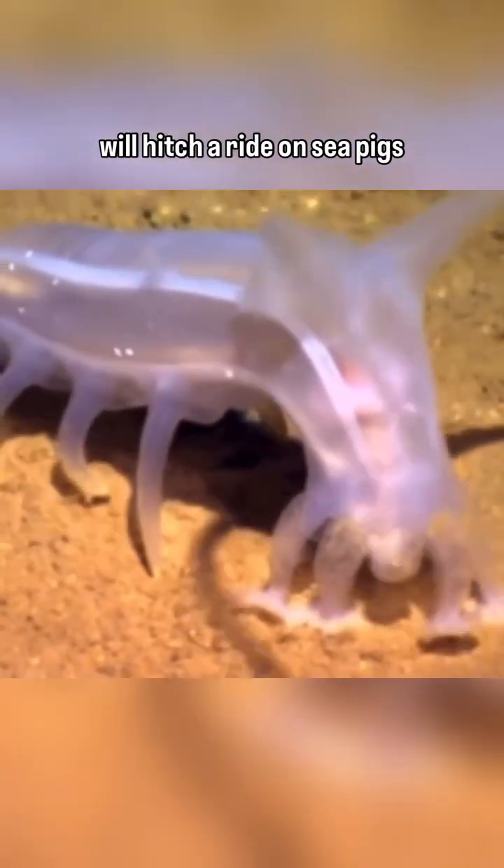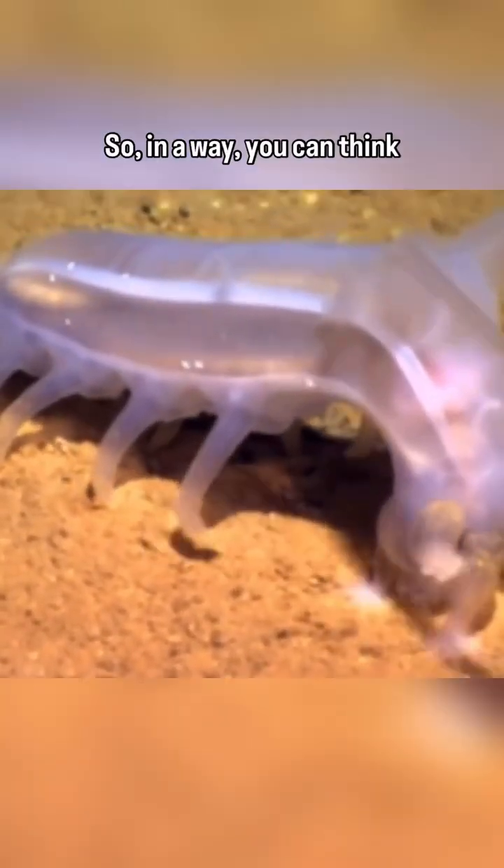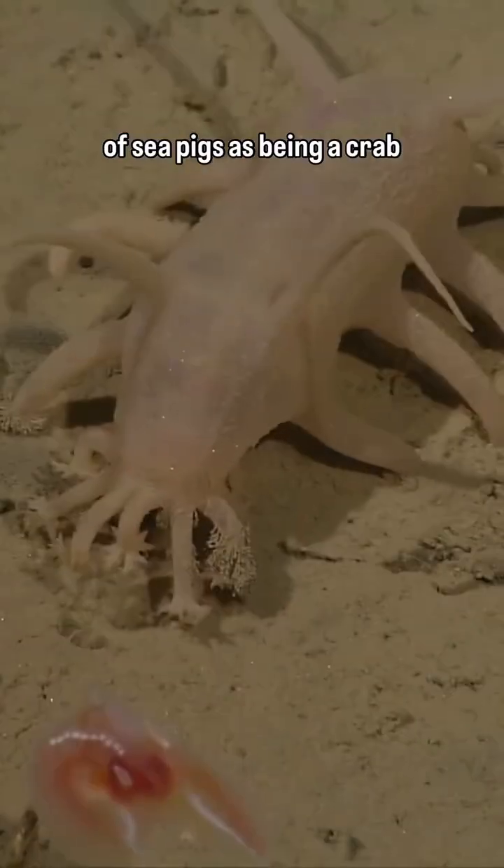Sometimes juvenile crabs will hitch a ride on sea pigs for protection from predators, so in a way you can think of sea pigs as being a crab babysitter.